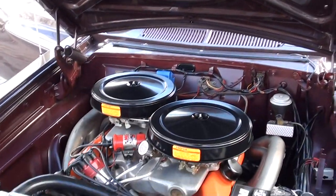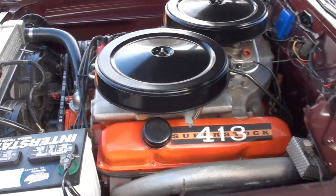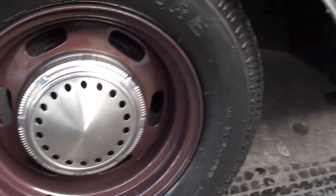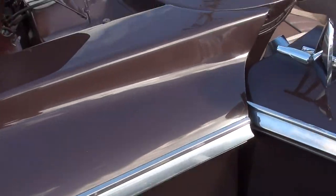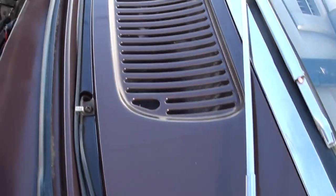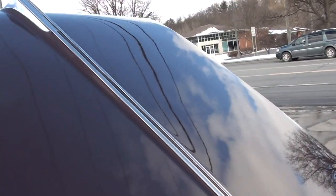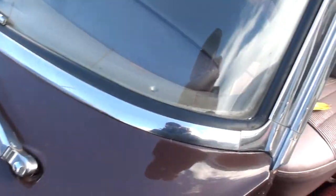Push-button automatic trans, which is another really cool option that I dug. My dad loved these cars, guys — absolutely loved them. He used to tell me they're so ugly, they're cool. That's exactly what he'd say, too.